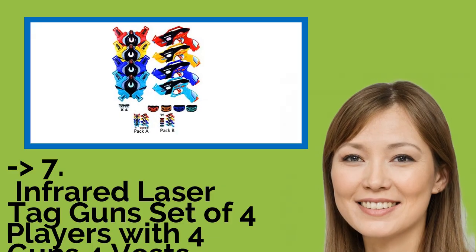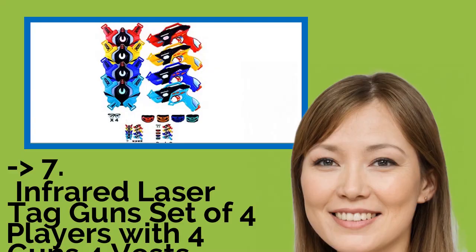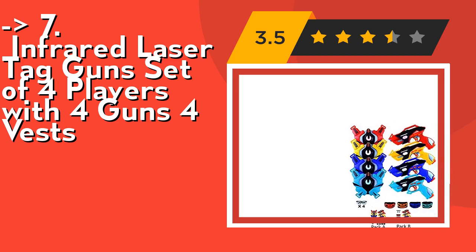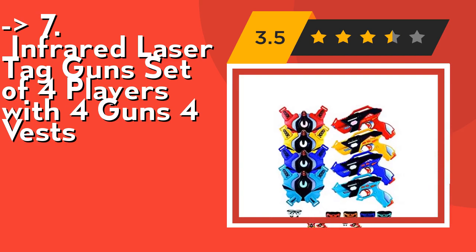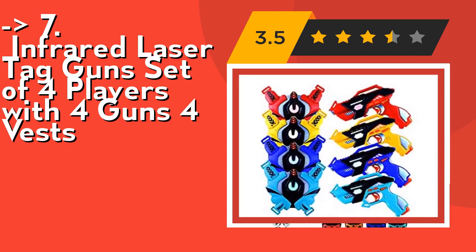Here is the 7th one: the Infrared Laser Tag Gun Set for four players with four guns and four vests. It's multiplayer and multi-ammo — up to four teams can play in this riveting battle. Switch between the unique powers of pistol, shotgun, machine gun, and rocket launcher to blast your enemy and declare victory. These laser blasters are ergonomically designed with a solid grip, easy to handle even for young kids.